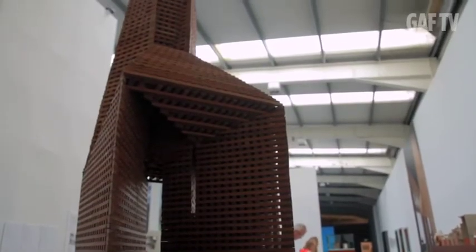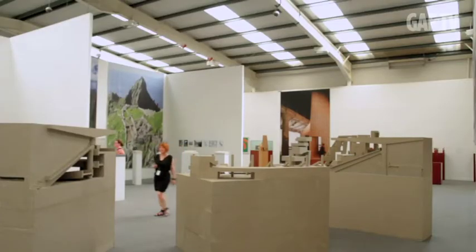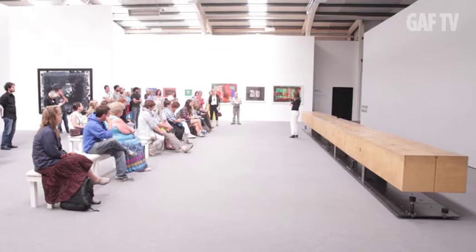These three pieces are part of the exhibition Ireland at Venice, and all three were exhibited at the Venice Architecture Biennale in 2012. The Venice Biennale is the most important international architecture exhibition in the world, held every two years. Because we had such a strong showing and success in 2012, we decided to expand the exhibition and call it Ireland at Venice and show all three pieces together.